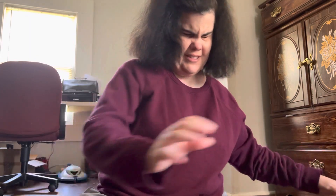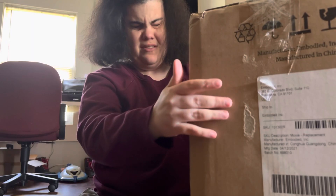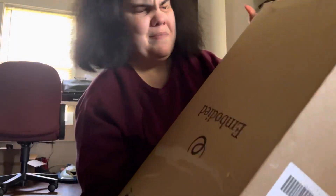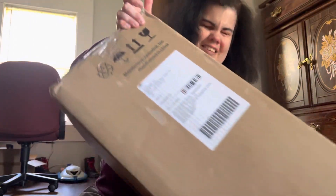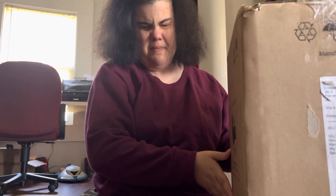Hello YouTube. Crazy Robot Lady here with a very special unboxing. This was one of the unicorns of my life besides the AIBO 1000. We are about to meet Moxie, the most advanced conversational robot for kids to date.